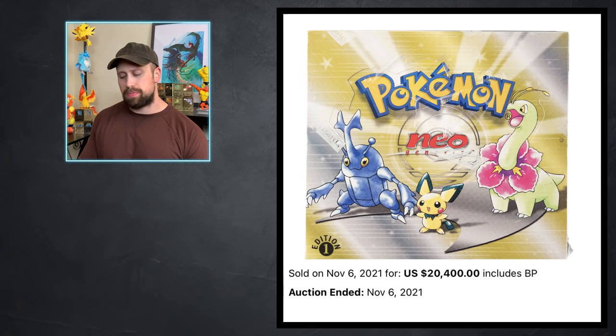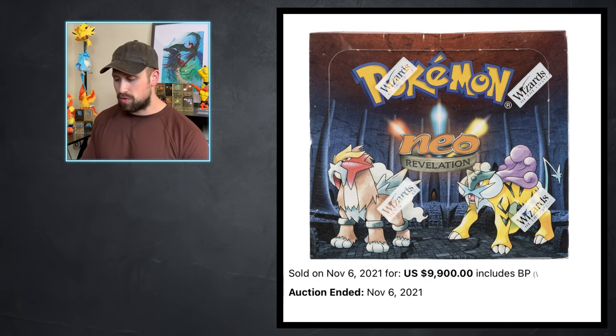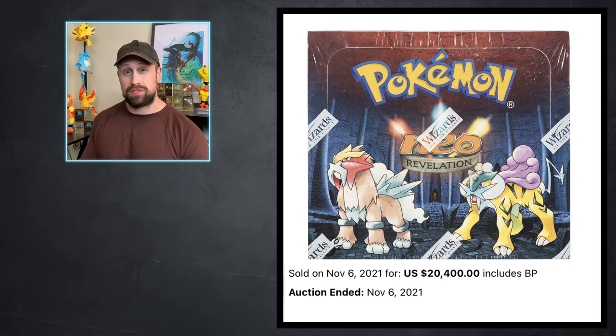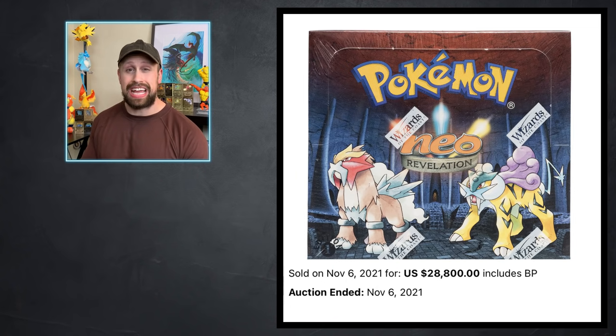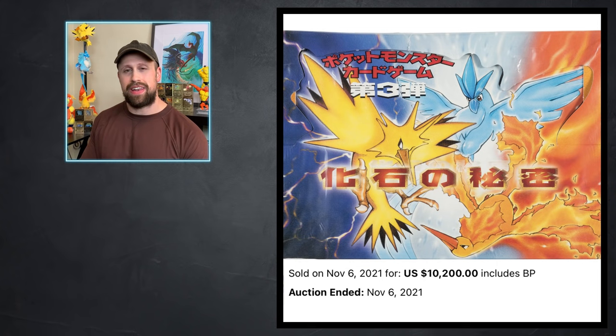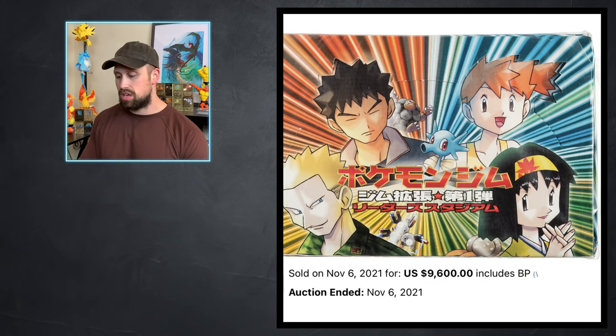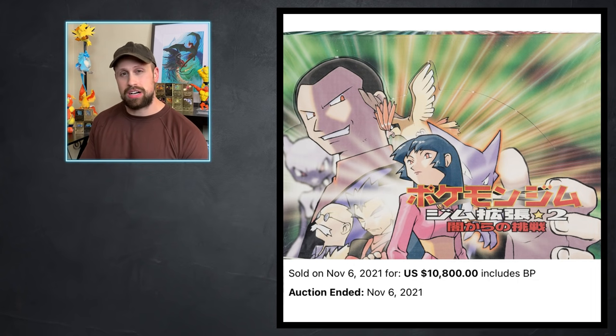A first edition Neo Genesis box sold for $20,400 and a Neo Discovery first edition box sold for $15,600. An unlimited Neo Revelation box sold for $9,900 while the first edition version had two sales — one for $20,400 and the other for $28,800, quite a difference in price. An unlimited Neo Destiny booster box sold for $16,800. On the Japanese side, the Fossil booster box sold for $10,200 and the Japanese Team Rocket box sold for $10,800.